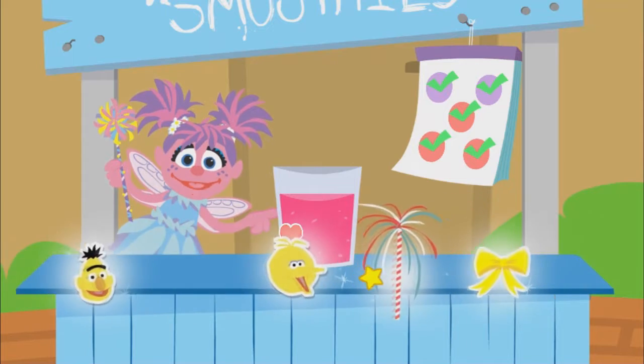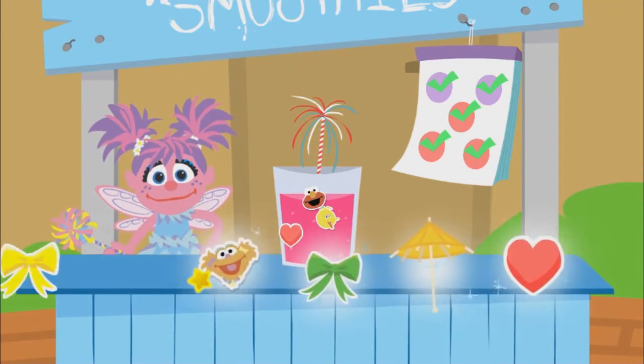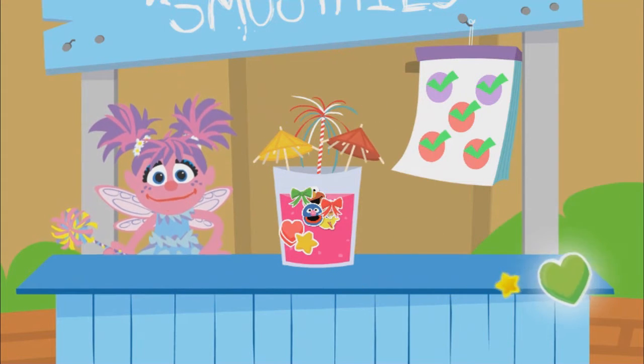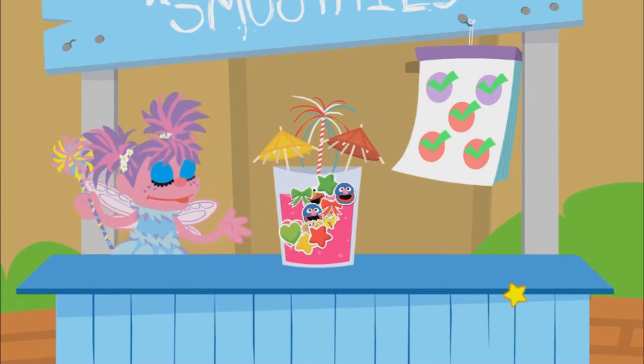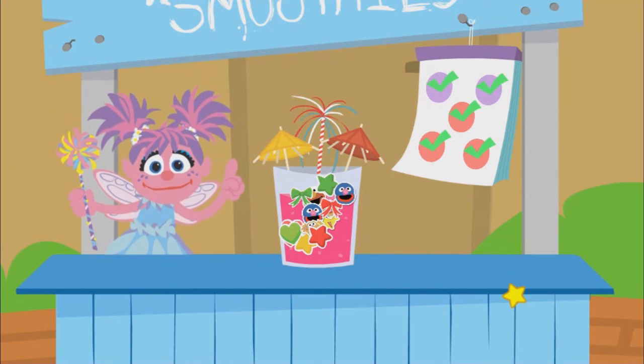Now let's add decorations. You're so creative. Looking good. Way to go, fairy friend. The smoothie you made looks so good. And it's so good for you.